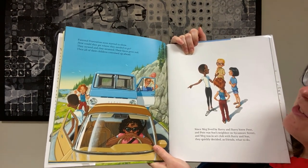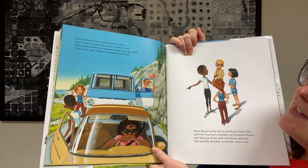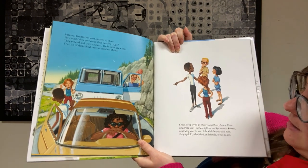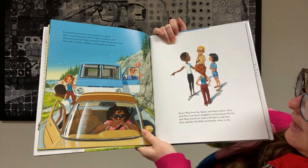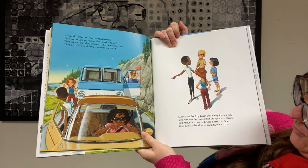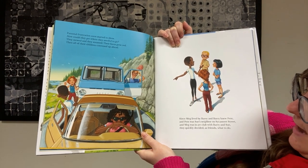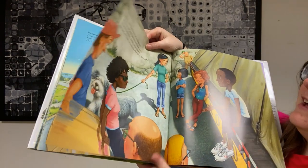Parental frustration soon started to show. How could they get where they needed to go? They stewed and they steamed, their faces grew red, then all of their children convened up ahead. Since Meg lived by Barry, and Barry knew Pete, and Pete was Sue's neighbor on Sycamore Street, and Meg was in art club with Barry and Sue, they quickly decided, as friends, what to do.